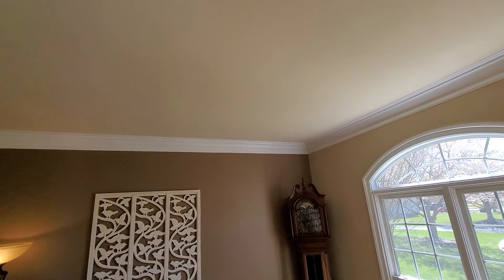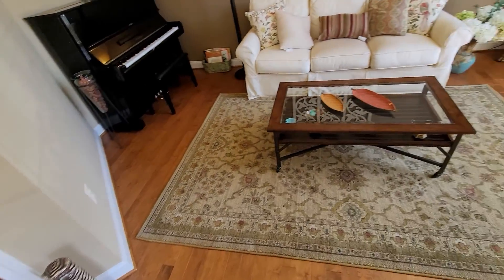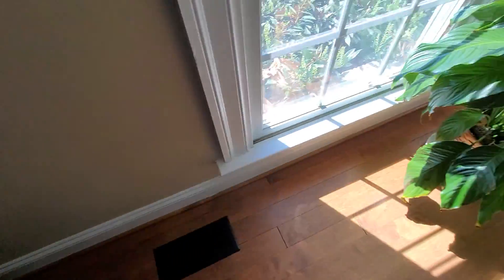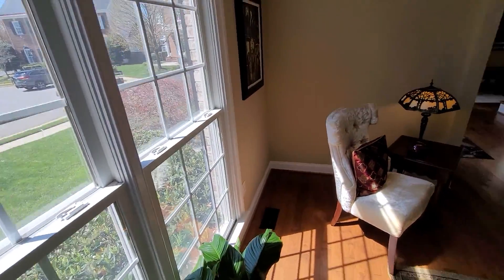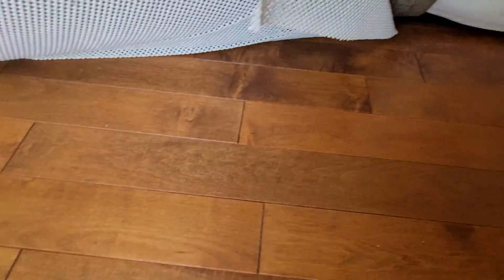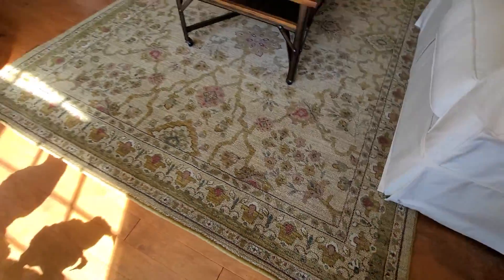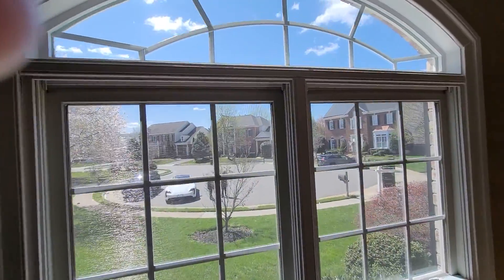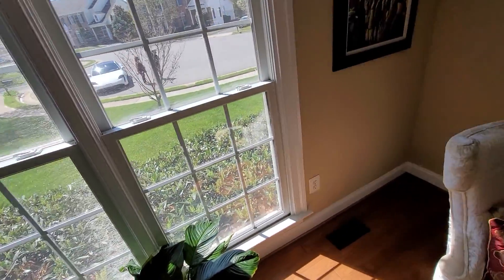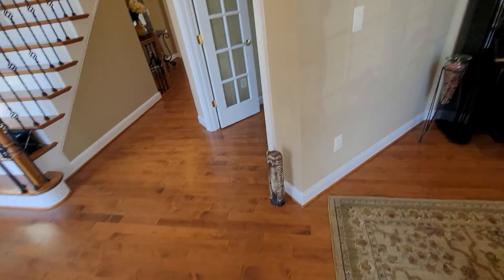The ceilings on the first floor are 10 feet tall, which is kind of cool. The flooring is remarkable — it is solid wood. How I know that is I pull up the register and you can see it's solid. If Glow wants to sand it and restain it, you can probably do that 30 or 40 times. I don't see any fading under the rug. The windows are excellent — I think they're the original windows, but they have UV protection. I love these floors.